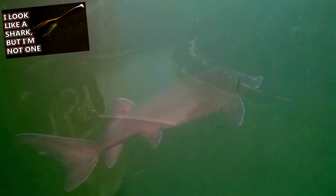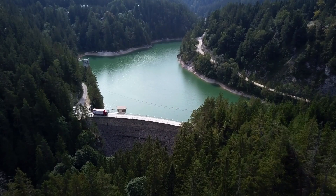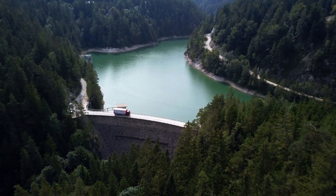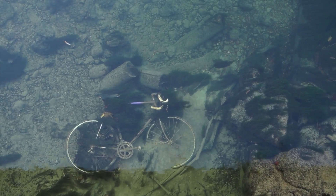Much like the paddlefish, to whom sturgeons are related, hydroelectric dams are a threat to sturgeon populations, as many are constructed without throughways for the fish to swim through in order to reach spawning grounds. These fish also suffer from pollution and overfishing.